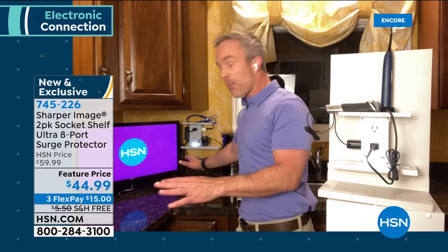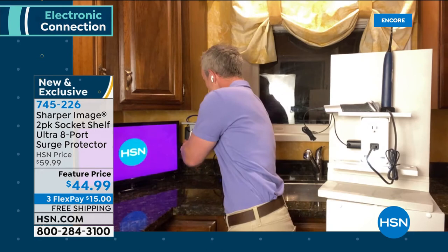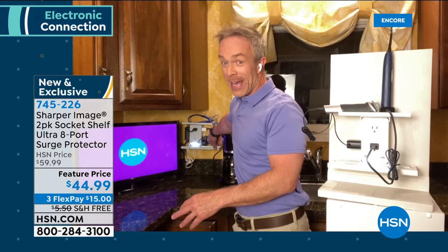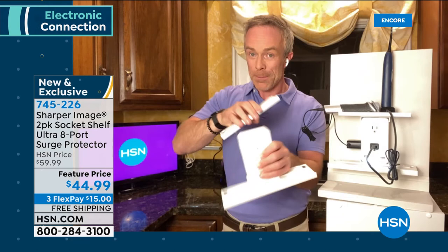By adding this, everything is up and off the counters — counters stay clean. If guests come over with their phone or a tablet needing to charge, they don't need a USB brick because there's a USB port right here. And they don't put the phone on the wet countertop — it goes up on the shelf out of the way. Think about behind the nightstand too. The shelves slide side to side, and you can also remove them if you just need more plugs or surge protection.